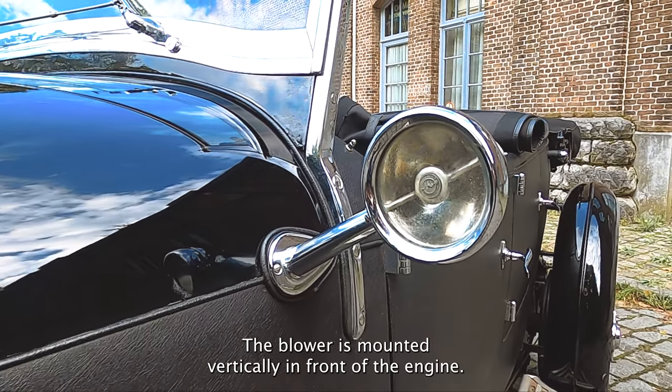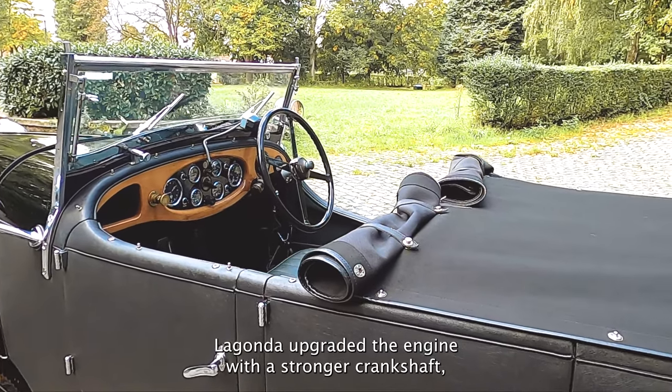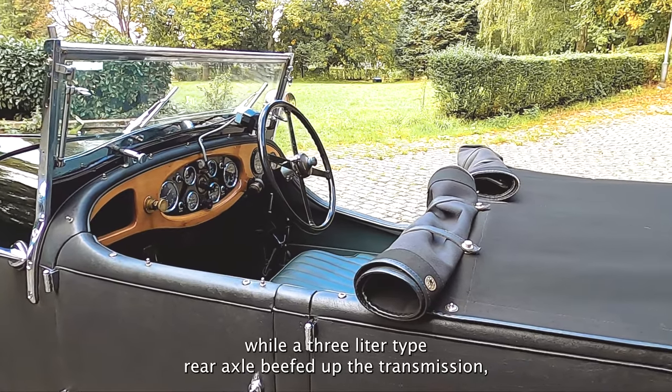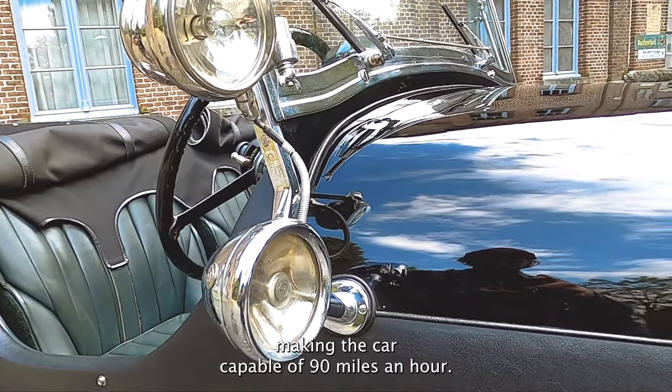The blower is mounted vertically in front of the engine. Lagonda upgraded the engine with a stronger crankshaft, while a 3L type rear axle bolsters the transmission, making the car capable of 90mph.